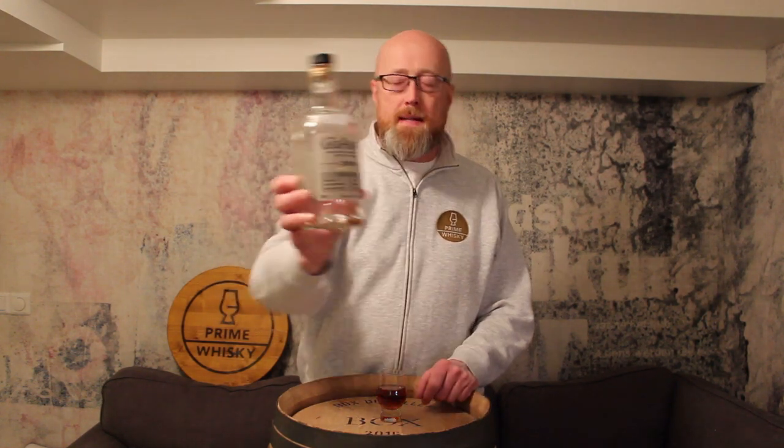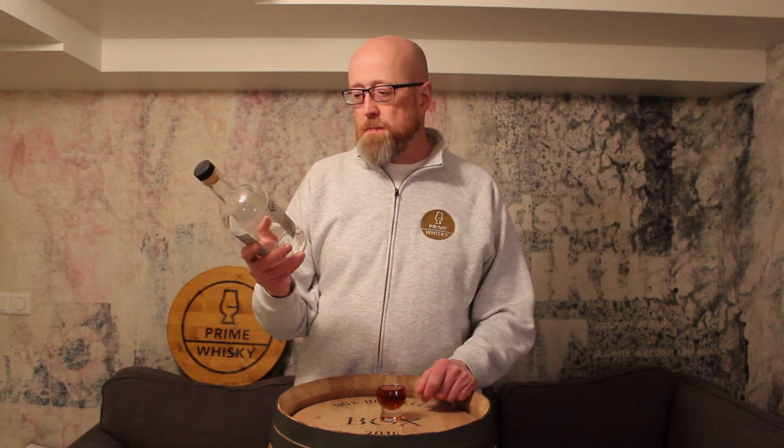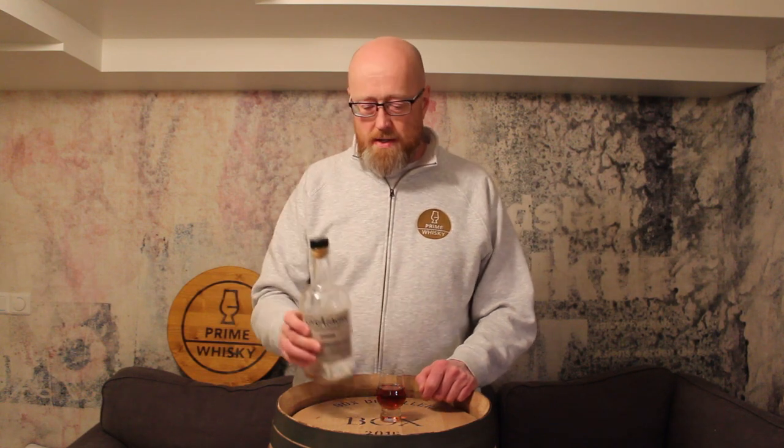The Glen Alakey Single Cask 2009, it's been matured in a PX Puncheon — quite a large barrel — so it's 680 bottles. It's bottled at 56.7% ABV, natural color, non-chill filtered of course. And yeah, it's a Glen Alakey PX, what can go wrong?